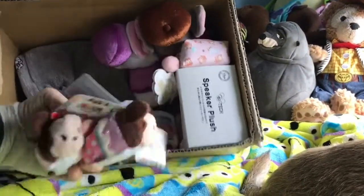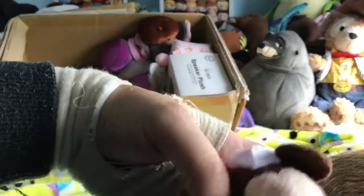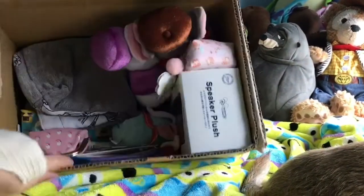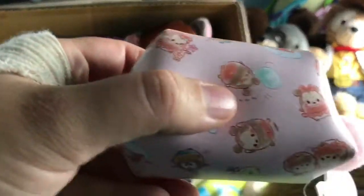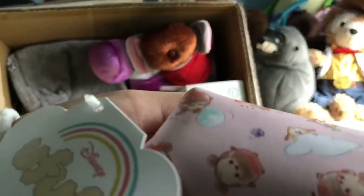We have got some Minnie Mouse squishmallows — absolutely love them, they're gonna be so cute with the rest of my Mickeys and Minnies. And this cute little Oofy purse — it's got Mickey and Minnie Oofies on, and Goofy and Pluto as well, with a cute little pom pom. That's so cute, I love it.